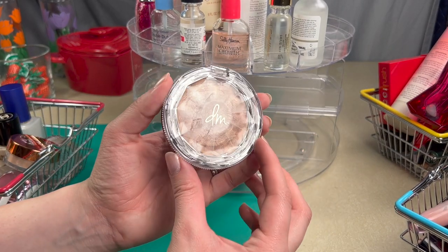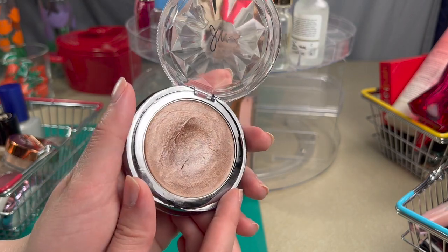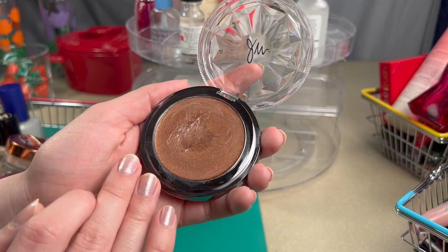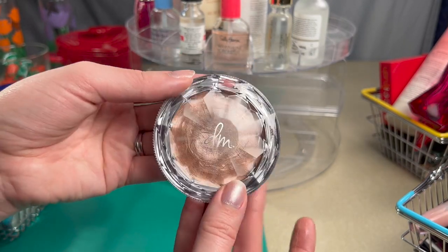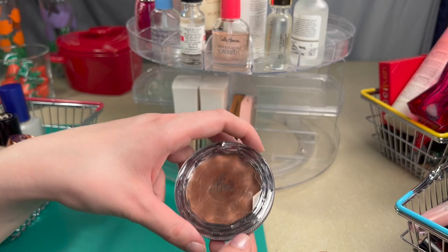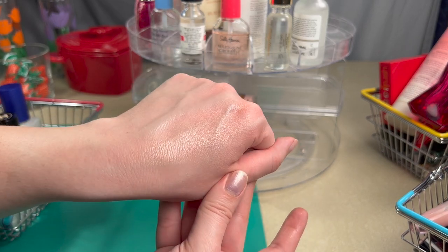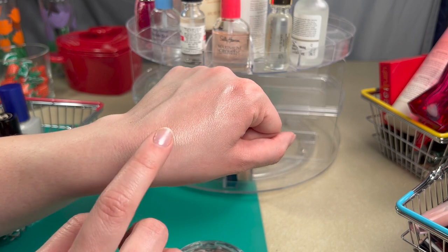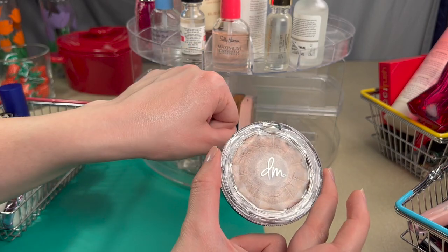The next thing is the Danessa Myricks Duet Balm in Hot Shower. This is such a lovely product — you can use it as lip gloss, apply it to your cheeks, or on your eyelids. I watched The Batman last night and Zoë Kravitz had such a beautiful dewy cheek the entire movie, and it made me think of this duet balm. I'm so excited to lather my face in this so I can look that fresh.